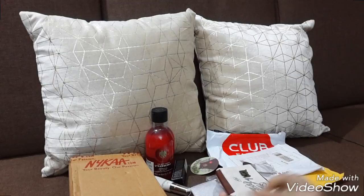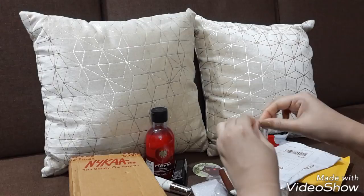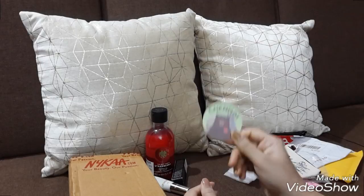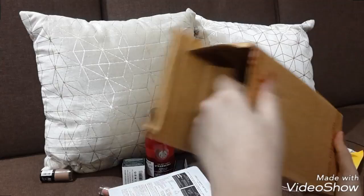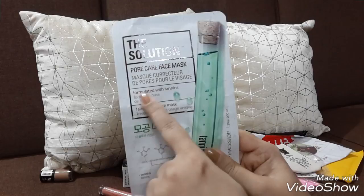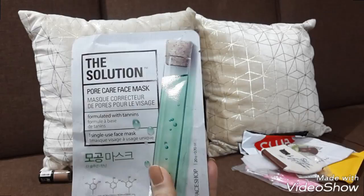Those are the things I bought from Club Factory. Now let's see what I bought from Nyka. I don't prefer online shopping most of the time because products don't always seem up to the mark. From Nyka I bought many beauty products. First, I'll show you this pore care face mask from The Face Shop — I love this mask so I took one.